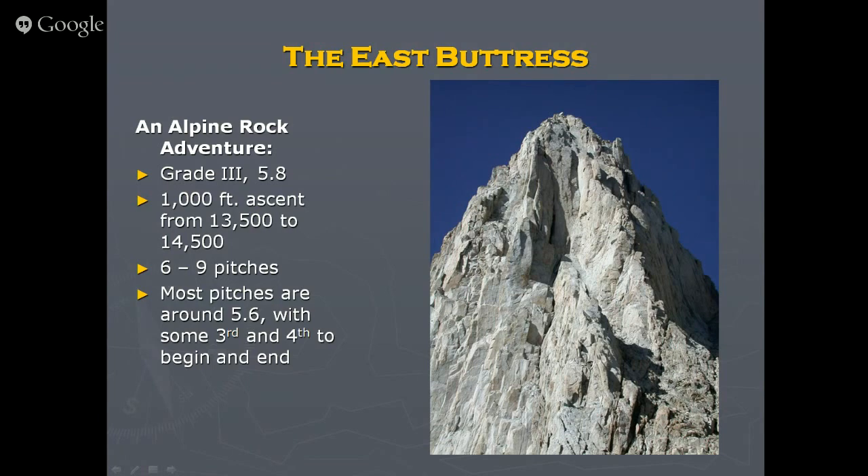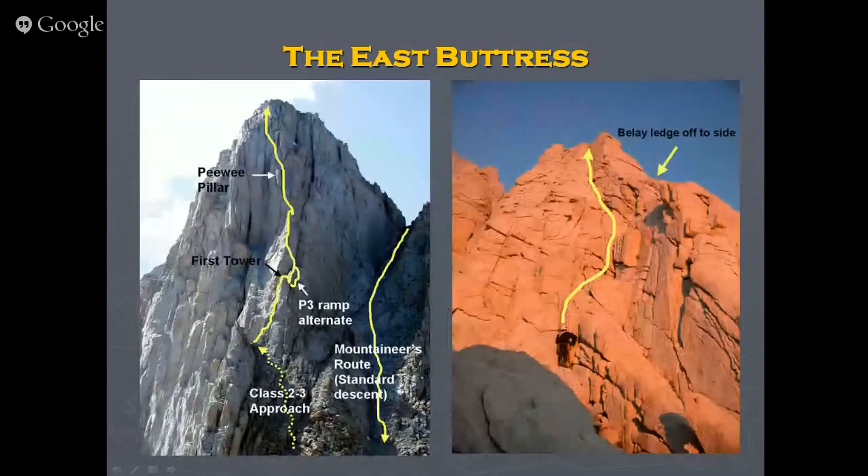Here are a couple of photos: the Mountaineer's Route is on the left and right up the wall you can see climbers on the crest. There's an alternate approach that cuts off two pitches — I'd recommend starting this way. Then pitch three, pitch four, the Peewee is right about there, and there are still at least two or three more pitches of technical climbing followed by one or two more scrambling pitches to the summit.